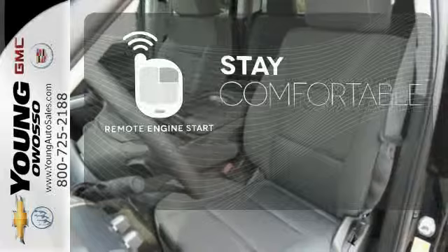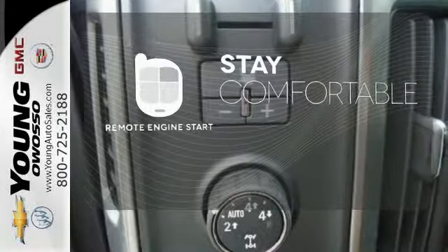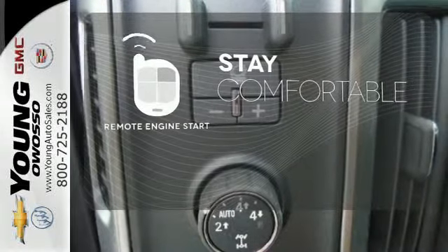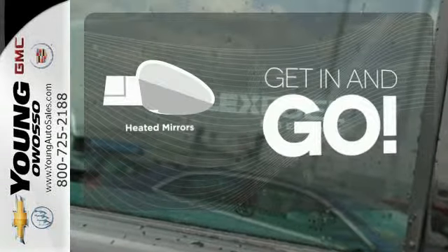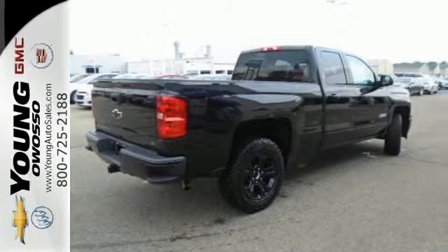Stay comfortable inside while your engine warms up outside, thanks to the remote engine start. Heated mirrors improve visibility in frosty weather. It'll help you get the job done, time and time again. Check it out today.